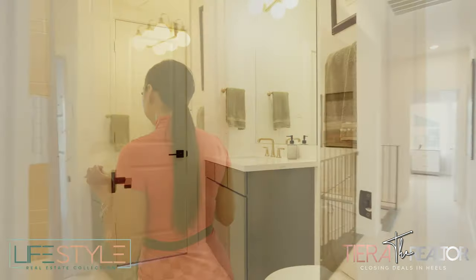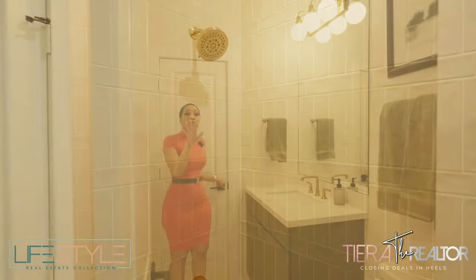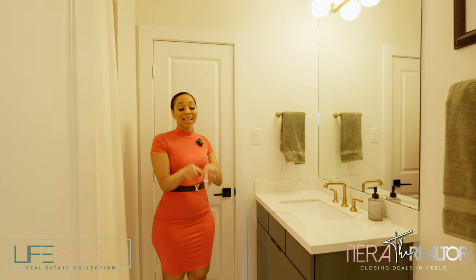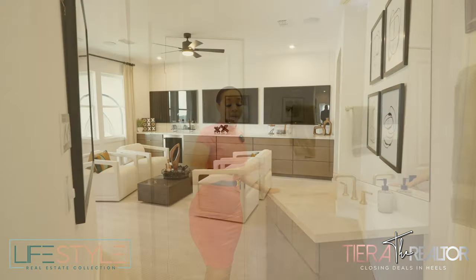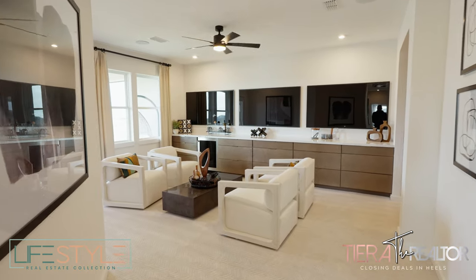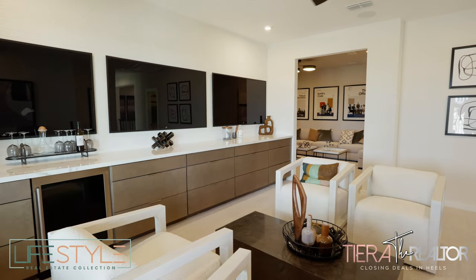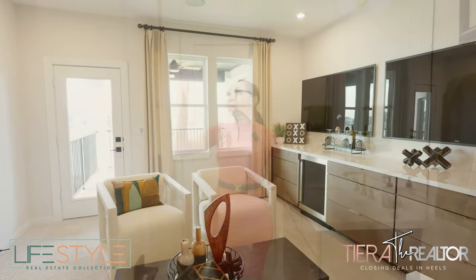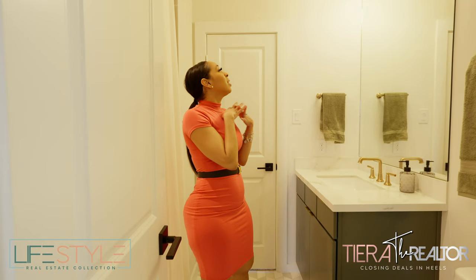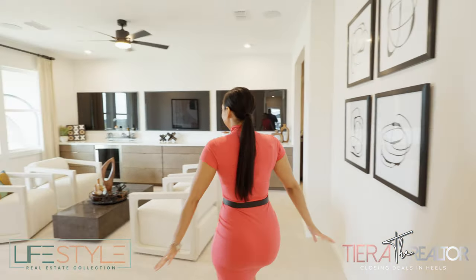This is the guest bathroom for the upstairs area. It connects to that third bedroom, but it also opens up to anyone in the game room or media room area — it's shared with everyone. I'm loving the tile on the floor, the backsplash, the brass. The mirror is not framed, but you know how I am about that — I am obsessed with this bathroom. It's amazing.